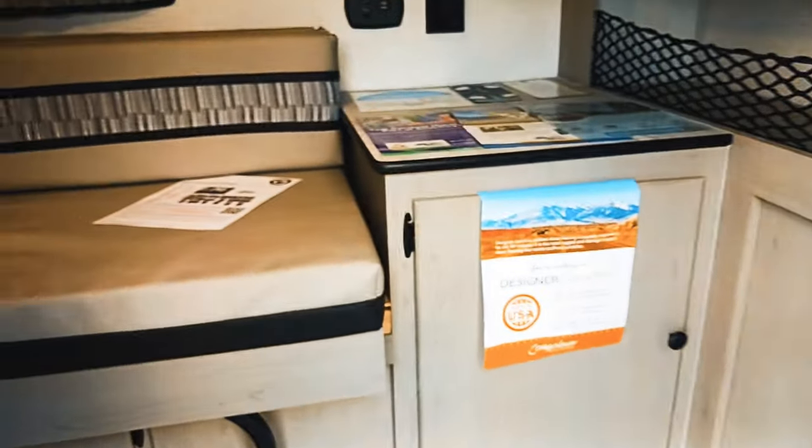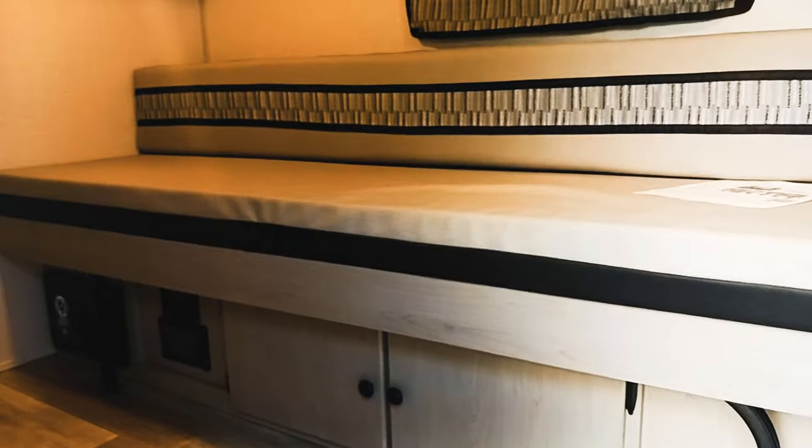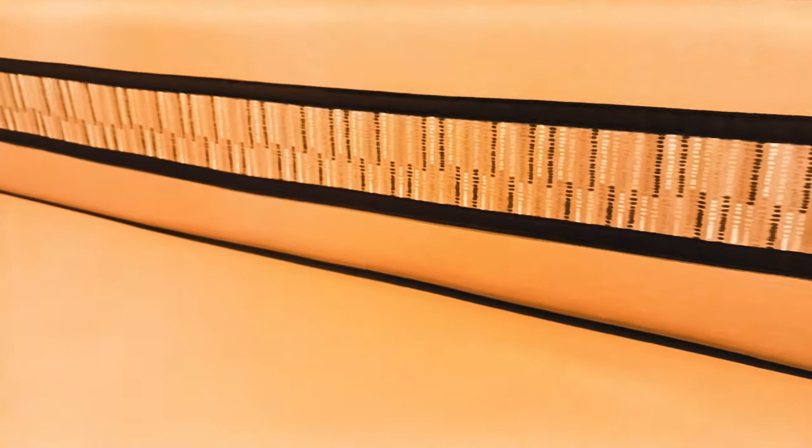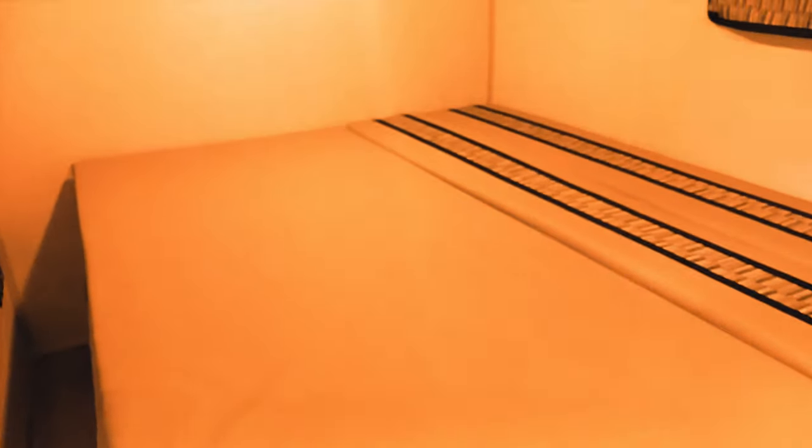Immediately you're going to see we have a heater over there, some more storage cabinets, AC, and a fan. This is a gaucho bed, and that's a nice easy setup. All we do is slide this out, pull down our cushions, and now we have our bed.